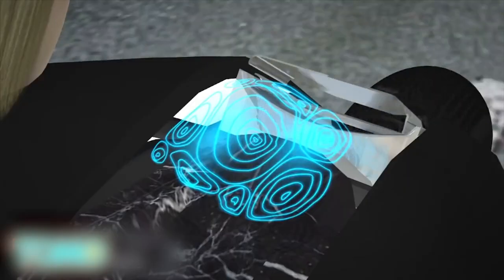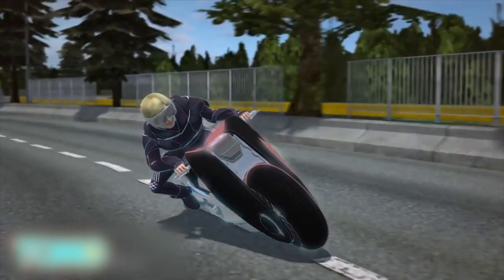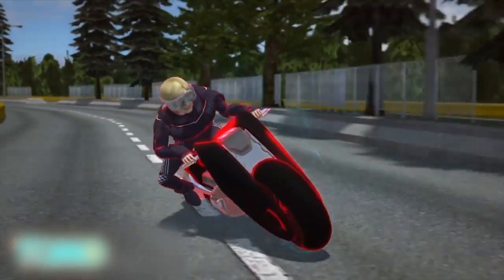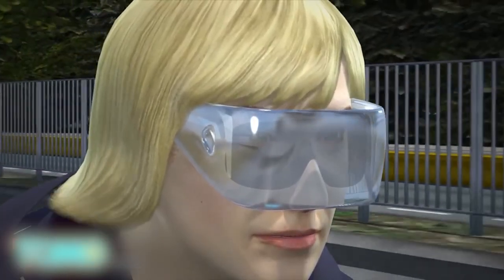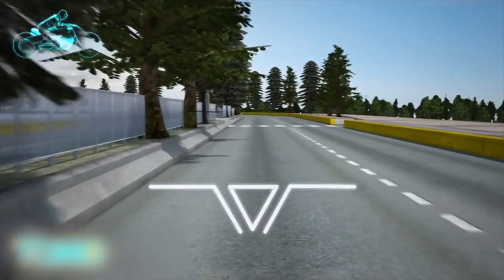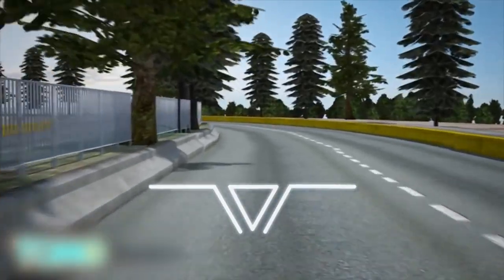What BMW calls a digital companion offers riding information and guidance to the rider. Should the system detect danger and if no action is taken by the rider, the digital companion will kick in and make the necessary corrective maneuvers. The digital companion appears as a heads-up display in an augmented reality visor paired with the motorcycle. Data enters the rider's field of view when called upon. If the rider looks straight ahead, no information is displayed.